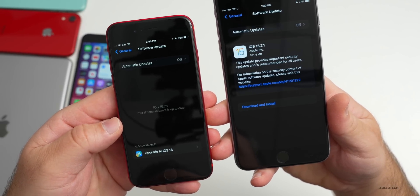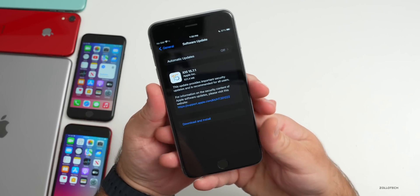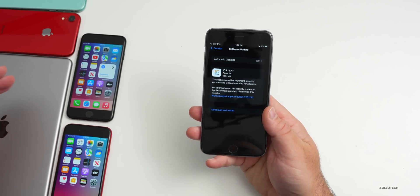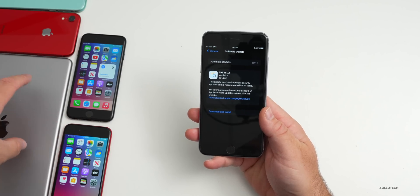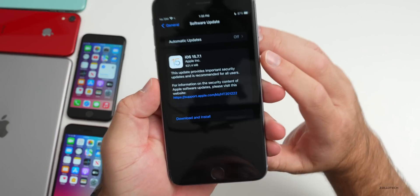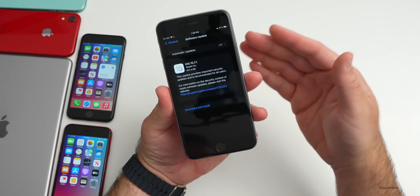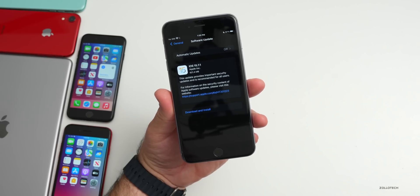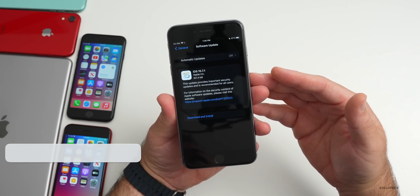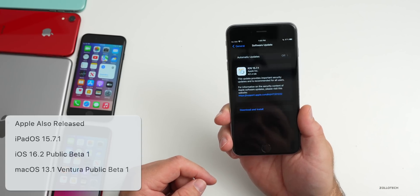You'll have both options on a device not yet on iOS 16, all the way up to the 13 Pro Max. iPadOS 15.7.1 was released at the same time — the same supported devices apply, and if you never upgraded to iPadOS 16 you'll have the option for 15.7.1. This update came in at 621.4 megabytes on the 6s Plus and was about the same size on all devices. Apple also released iOS 16.2 public beta 1 today along with macOS 13.1 public beta 1.